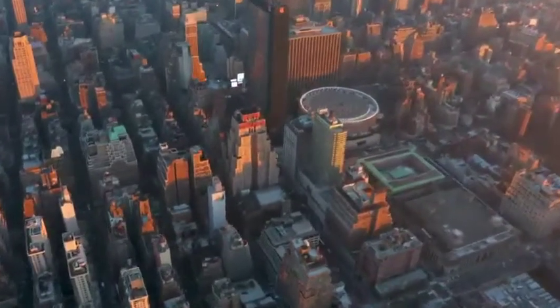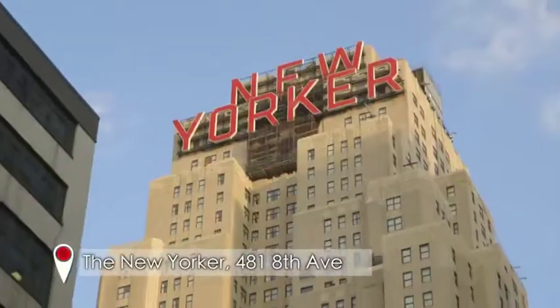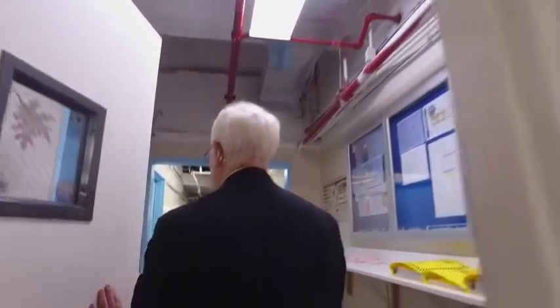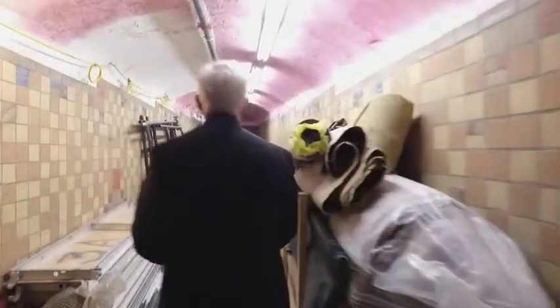I'm off to try a new tour that goes behind the scenes at one of New York's most iconic hotels. Historian Joe takes me down to an abandoned tunnel that was used until the late 60s as a private route for VIPs.